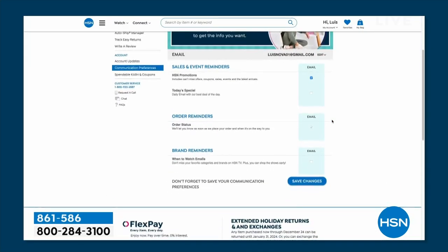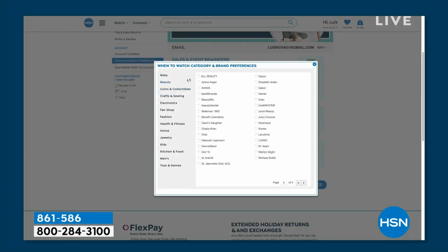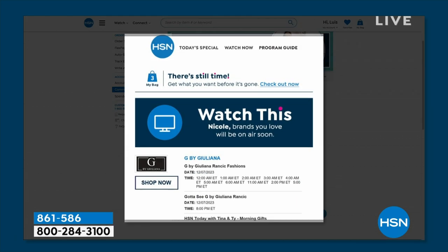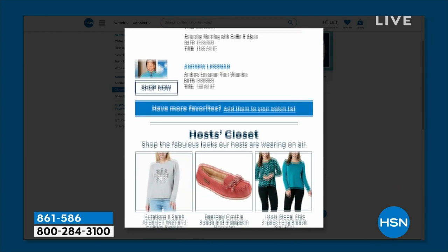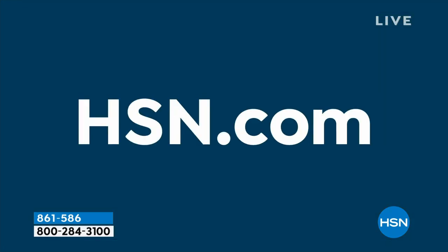If you want to know when to watch, we've got our 'when to watch' emails. You can be the first to know when your favorite brands are going to be on air. Customize your shopping experience by signing up — you can shop your favorite brands and be the first to get in on their best buys.